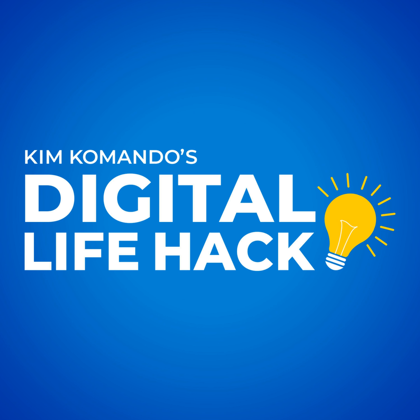You can turn tech chaos into clarity. Get my free daily newsletter over at GetKim.com.